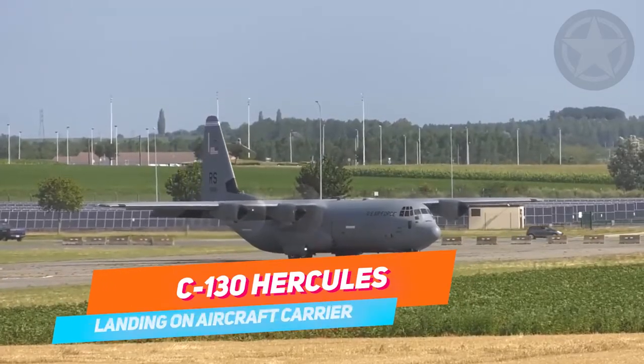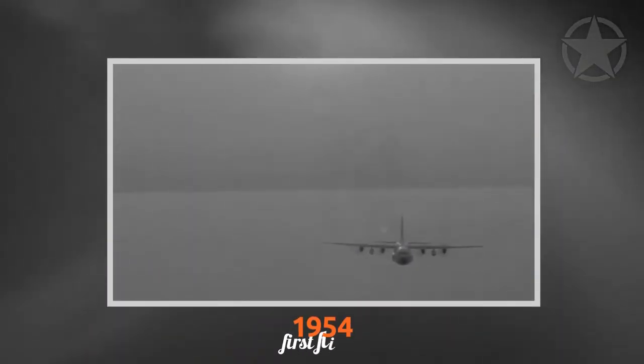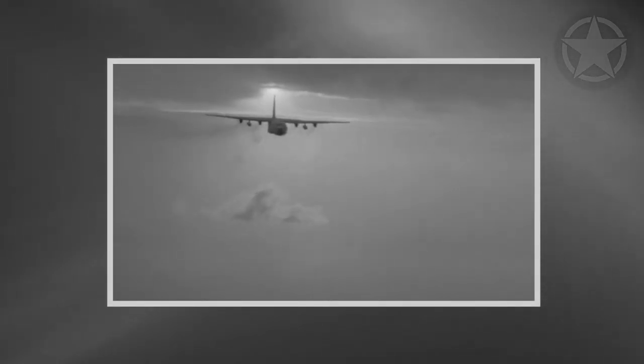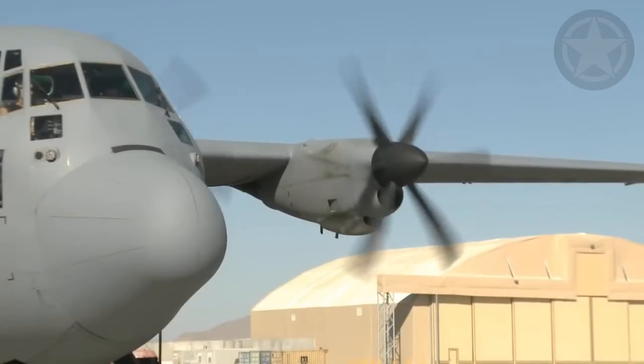The C-130 Hercules is one of the most important aircraft in history. Since its first flight in 1954, the aircraft has been everywhere and done everything. Air crews have flown into both poles, landed or airdropped military supplies to hotspots such as Vietnam, and performed countless relief operations around the world.